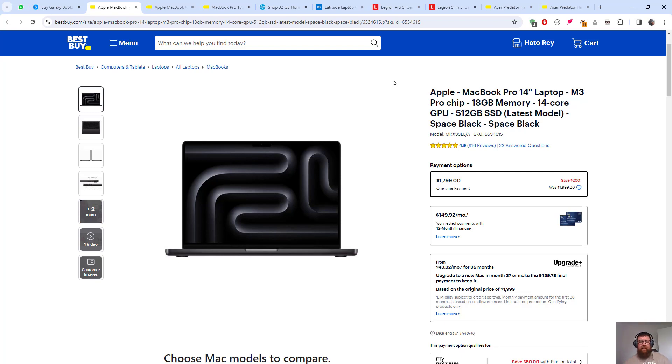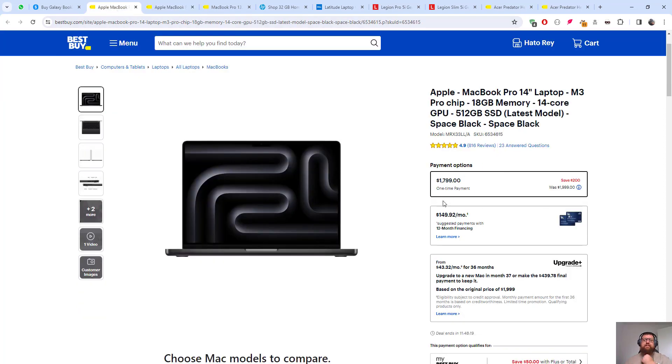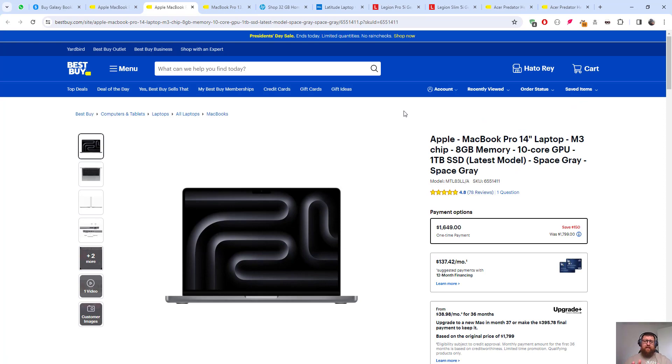The color doesn't really matter because we want the functionality — how fast it is. This is the first one. Here's another MacBook Pro — the price is $1,799. This one is also an Apple MacBook Pro 14-inch with an M3 chip, but just 8 gigabytes of memory and a 10-core GPU, though it has one terabyte SSD. The price is $1,649, so I think it's okay.